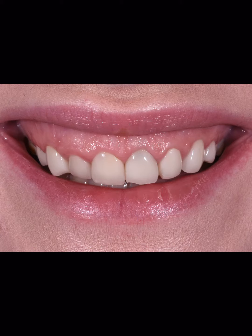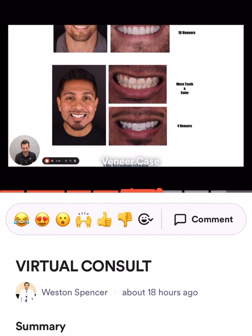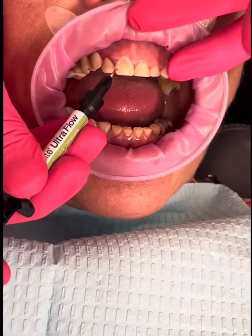I'm going to show you how we go from this to this, a gorgeous, confident smile. It starts with a virtual consult. Reach out to me — I'm going to respond personally and show you exactly how and what we can do and how much it's going to cost.